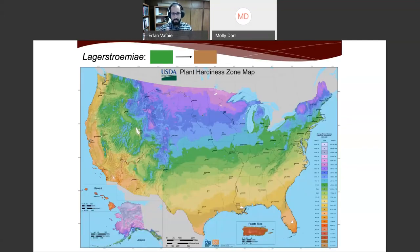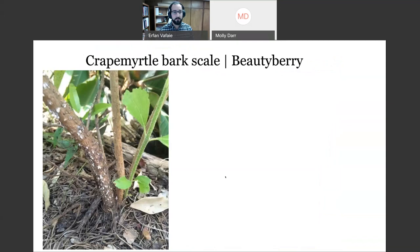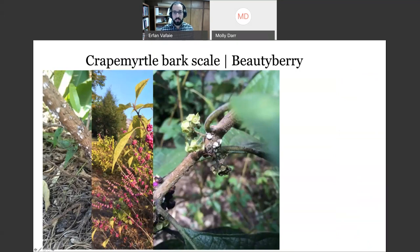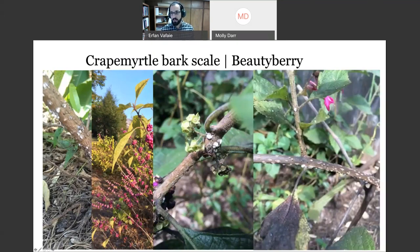Crepe myrtles currently grow in USDA hardiness zones shown in the green area and further south — if you're in those regions, there's a good chance you can have crepe myrtles in the landscape. We've also confirmed crepe myrtle bark scale now in two different landscape sites on beautyberry — Callicarpa species — so that's another thing to be watchful for.